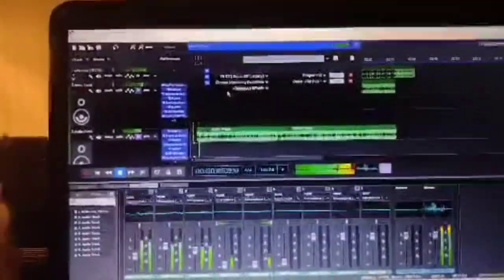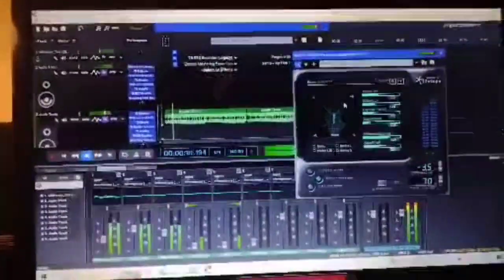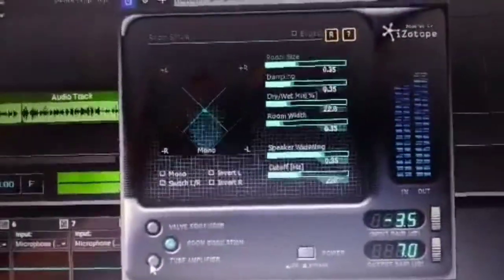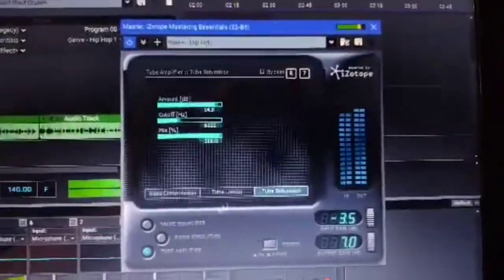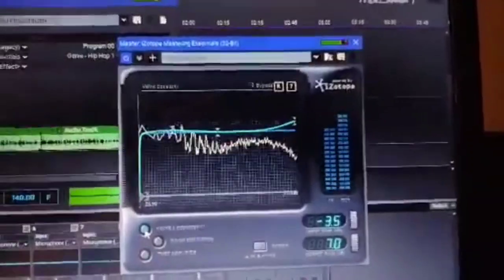So without further ado, let's give you a little sneak peek of it. Here we're using iZotope Mastering Essentials — it gives a little reverb to the whole song. We have our bass boosters, tube limiters, saturation, and then we have our EQ.